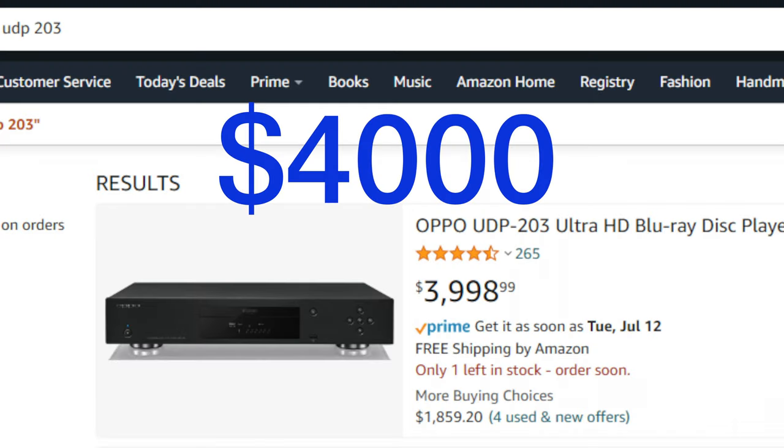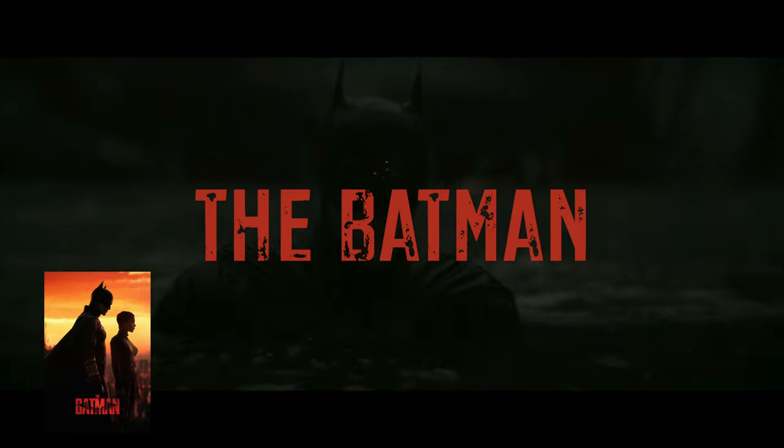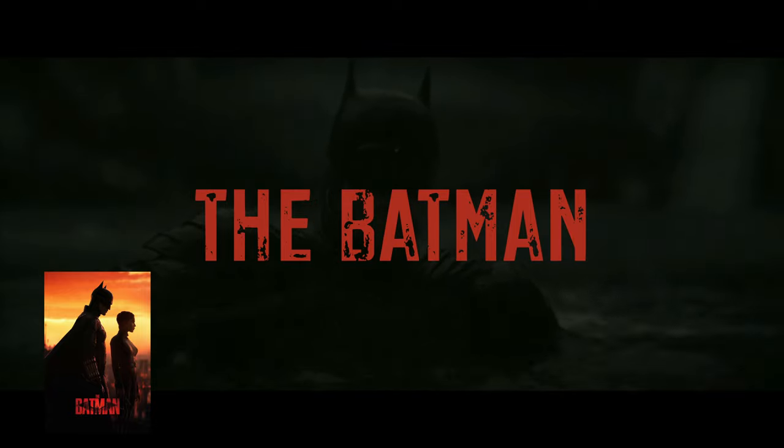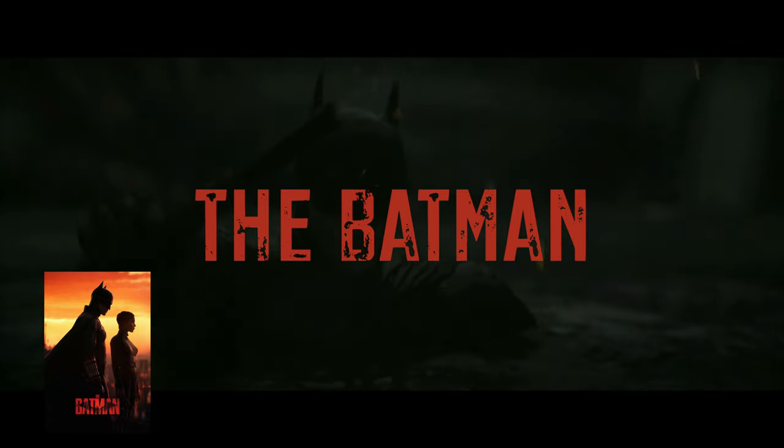In fact, they are so highly regarded that they are going for a staggering $4,000 on Amazon. That is just offensively absurd, but it just goes to show what people are willing to pay for these now-relics. Oppo claims existing products will continue to be supported and warranties will still be valid. In-warranty and out-of-warranty repair services will also still be available, and firmware will be maintained with occasional updates released. But I think we all know that's probably going to end at some point.